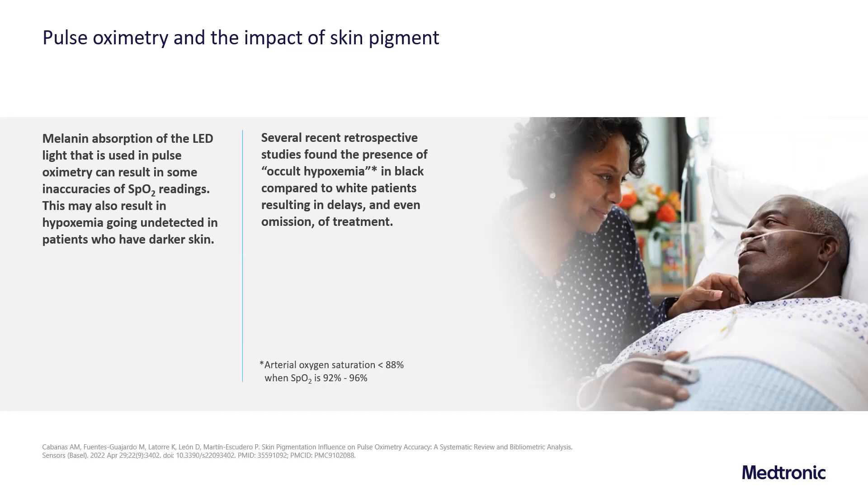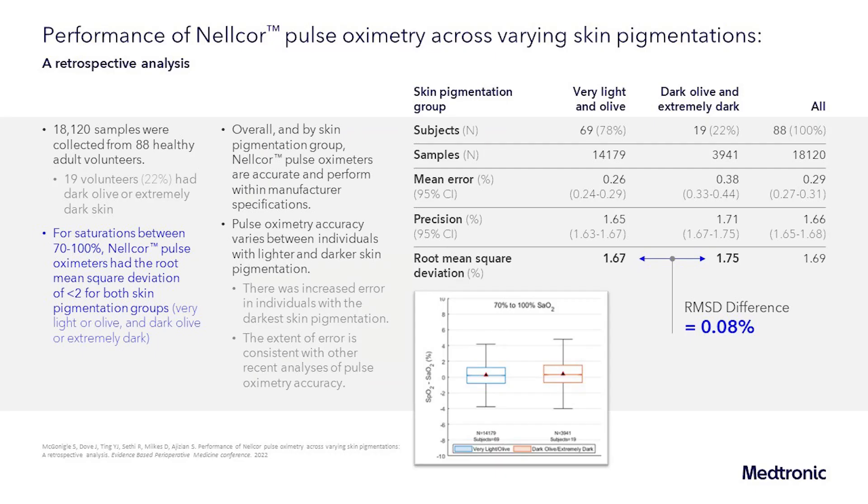Several recent retrospective studies found that occult hypoxemia occurred more frequently in Black patients compared to white patients, resulting in delay and even omission of certain treatments. In the majority of these studies, occult hypoxemia was defined as an arterial oxygen saturation less than 88 percent when the pulse oximeter read between 92 to 96 percent.